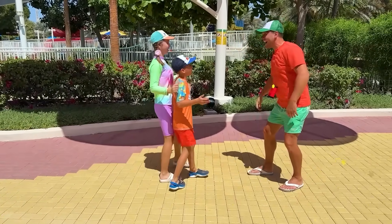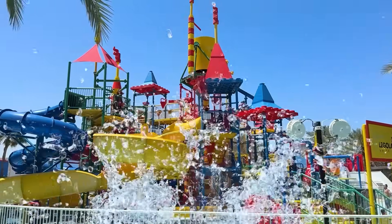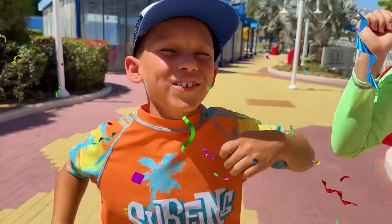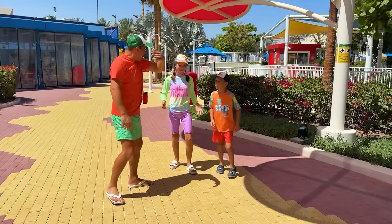Cuckoo! Hi kids! Welcome to the water park! Wow! Cool! My name is Sergei, and I will be looking after you. Let's go!